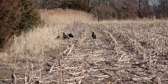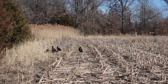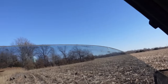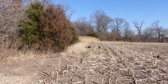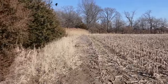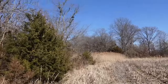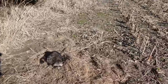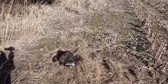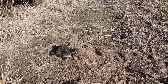Check that out — got a raccoon in a coyote set and the turkey vultures are just waiting for them. Look at them all — turkey vultures are hungry. This is the second raccoon I've caught in this coyote set. Those turkey vultures were having a time with them. Nice looking coon, big boar coon.